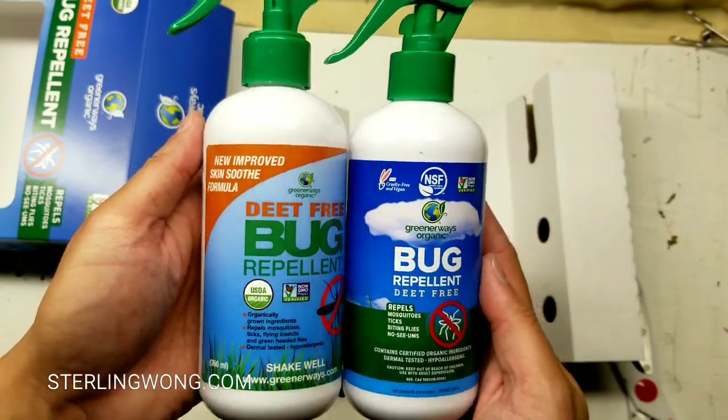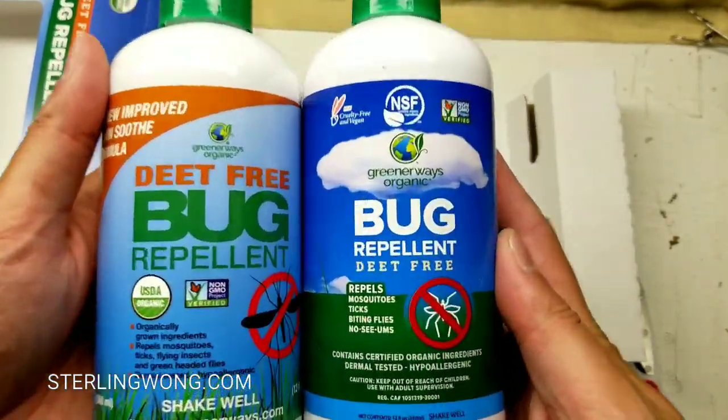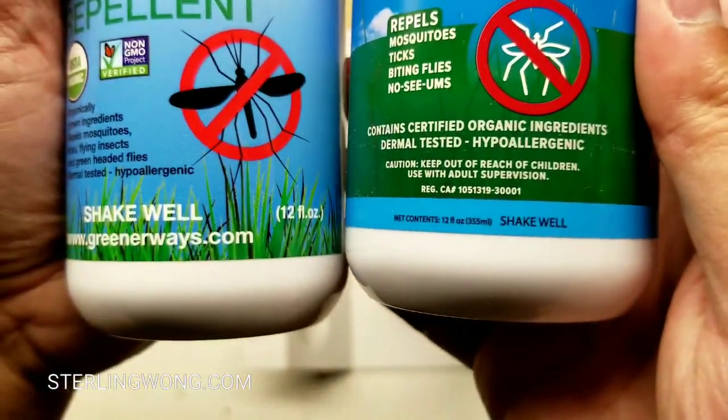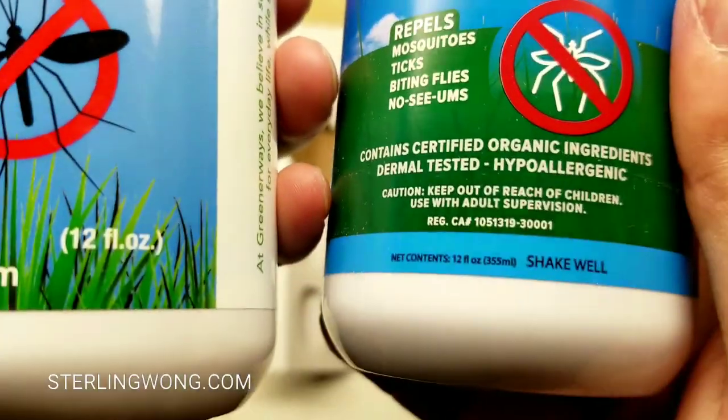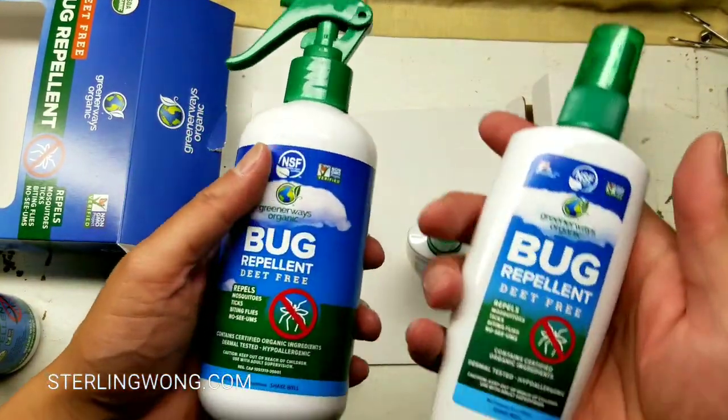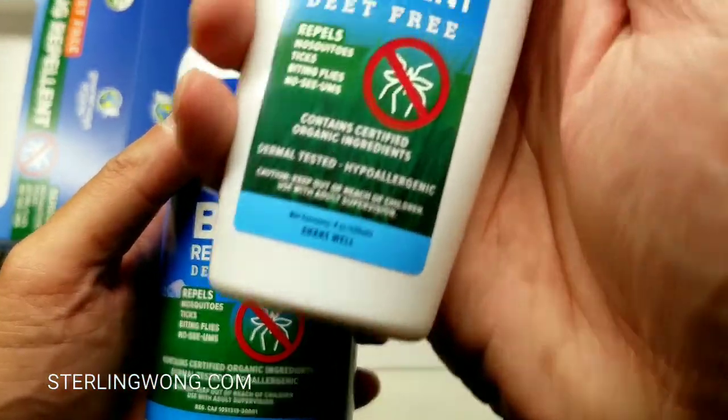They also changed the packaging — it's a little bit easier to read now. It covers anti-mosquito and is lab tested. It repels mosquitoes, ticks, flies, and other biting insects. Basically it repels a lot of the stuff that annoys me after dusk.